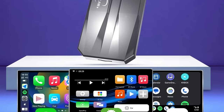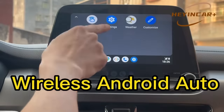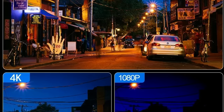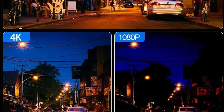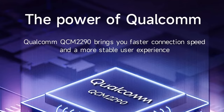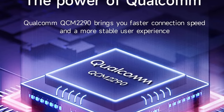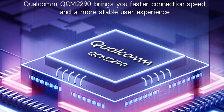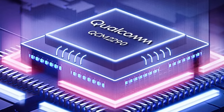The inclusion of 5 GHz Wi-Fi enhances data transfer rates and minimizes interference for an optimal user experience. At the heart of the device is the Qualcomm 4-core QCM 2290 CPU, a powerful processor that ensures smooth, responsive performance for navigation apps, streaming media, and Smart AI functionalities. Running on Android 11, this open system provides a familiar interface and grants users access to a vast ecosystem of applications through the Google Play Store, ensuring a dynamic and future-proof infotainment system.